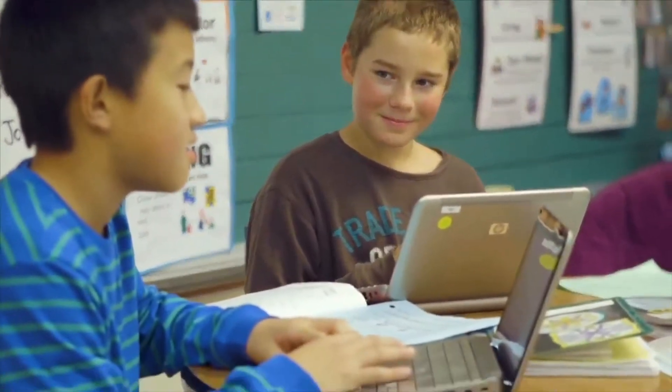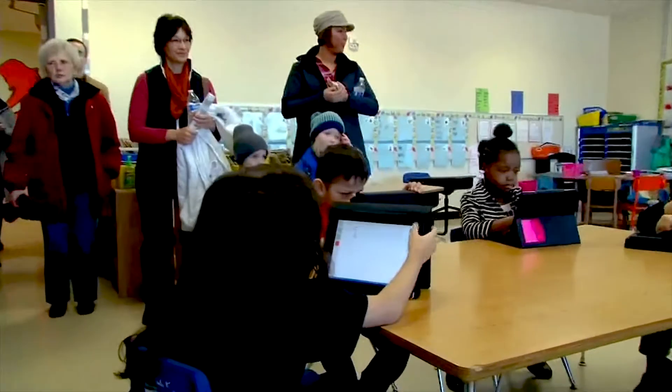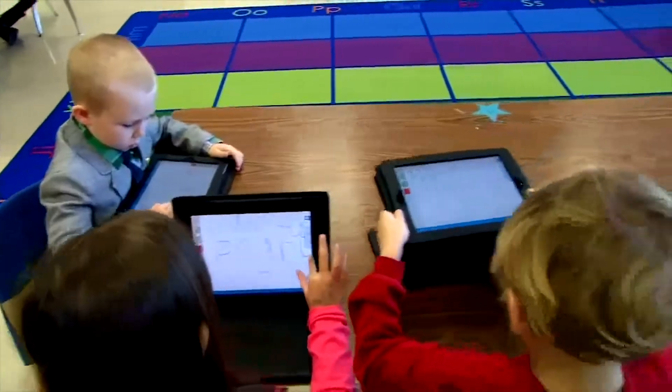In the beginning, it was just kids doing Google searches. It was very chaotic because we didn't have a lot of the tools we currently have in place. We were limited in the resources we would use with students because we didn't have a way to get those resources to the students.